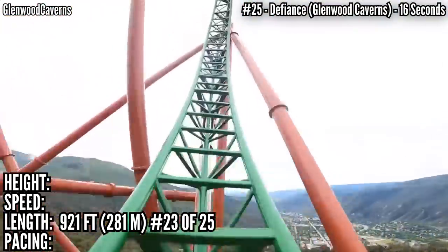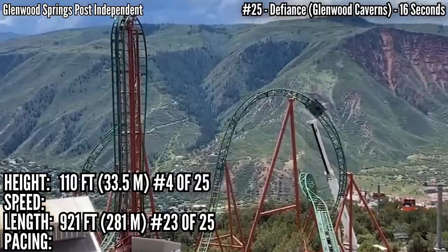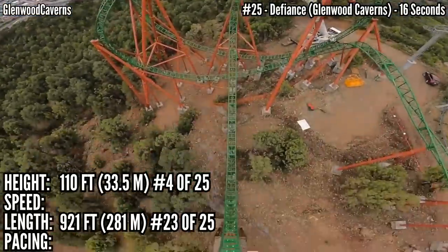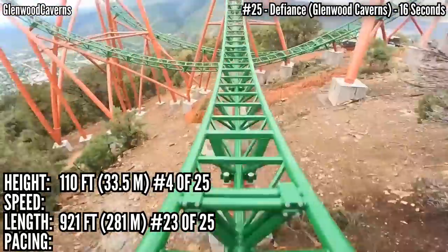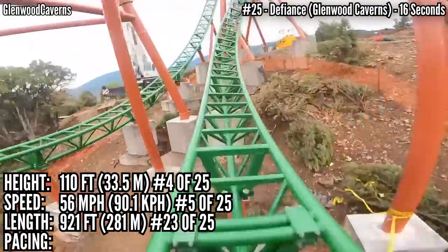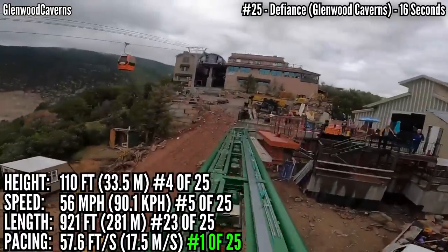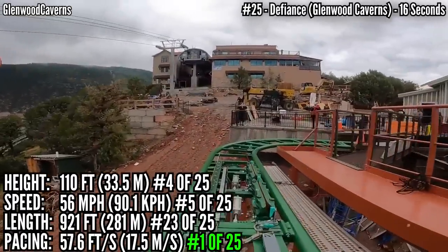Second to last, having just a twisted hill, a banana roll, and an inline twist after the first drop. That 110-foot drop is pretty good — diving off that cliff and using the terrain to extend the drop, ranking 4th. And that top speed of 56 miles an hour is 5th. That's a great recipe for pacing, and this is up at number 1 at 57.6 feet per second.